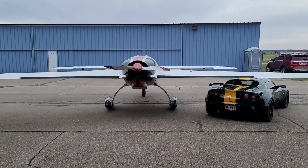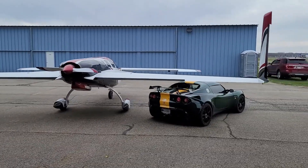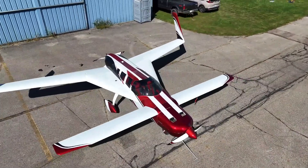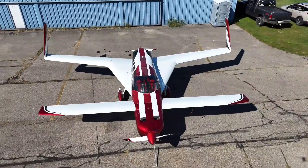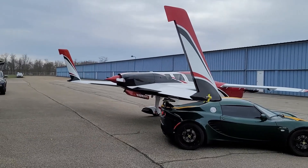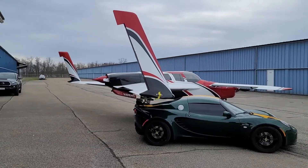Builders appreciate its simplicity — no flaps, fixed-pitch propellers, and a side-hinged canopy reduce complexity while maximizing functionality. Flying the Defiant isn't just transportation; it's a graceful partnership with the sky, where innovation and artistry converge in every flight.